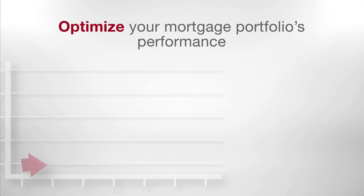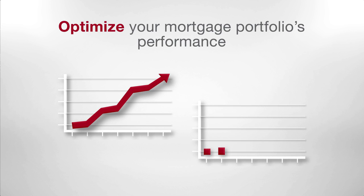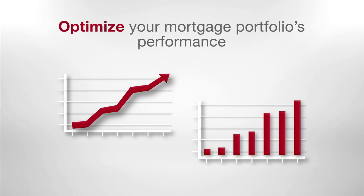You'll be able to grow your mortgage revenue and stay ahead of default risk when you pair real estate and credit data to optimize the performance of your mortgage portfolio over time.